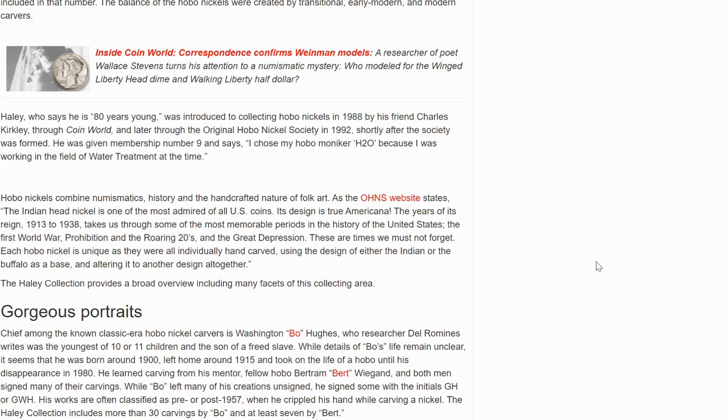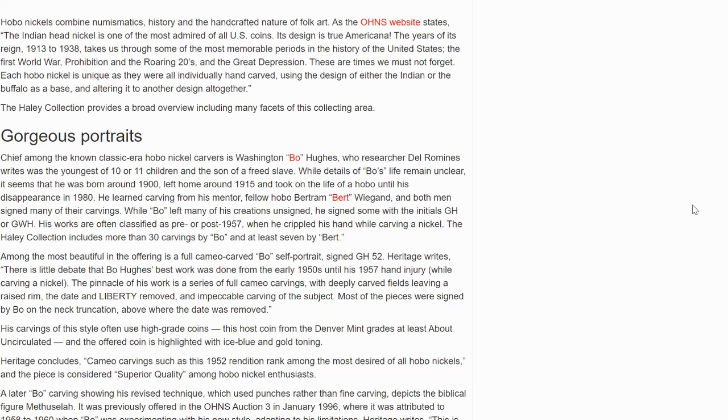The Haley Collection provides a broad overview including many facets of this collecting area. The chief among the known classic era Hobo Nickel carvers was Washington Bo Hughes, who researcher Del Romanez writes was the youngest of 10 or 11 children and the son of a freed slave. While details of Bo's life remain unclear, it seems he was born around 1900, left home around 1915, and took on the life of a hobo himself until his disappearance in 1980. He learned carving from his mentor, fellow hobo Bert Wiegand, and both men signed many of their carvings. Bo signed some with the initials G.H. or G.W.H. His works were often classified as pre- or post-1957 when he crippled his hand while carving a nickel.